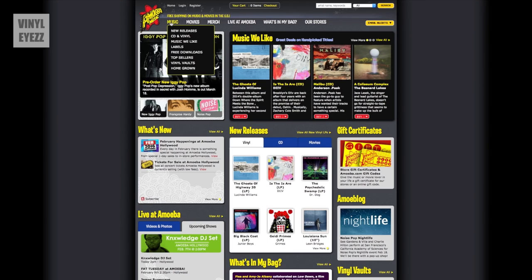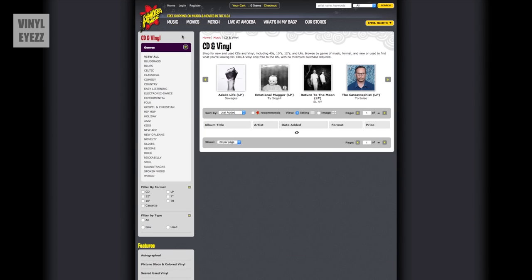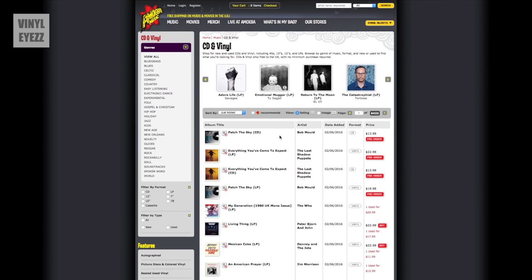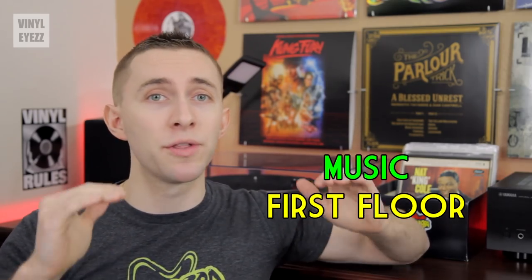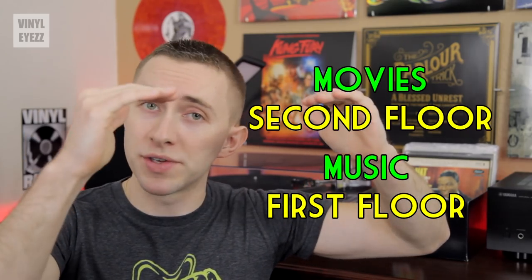They also have a pretty cool online store that you can order from, but I've never really used that being that they're so close and I usually just like to visit them in person. The basic layout of the store is that all the music is on the first floor and all the movies are on the second floor. There are individual sections that divide everything up by format and also musical genre, but it's cool to just kind of discover the layout by walking around the place and exploring it for yourself.